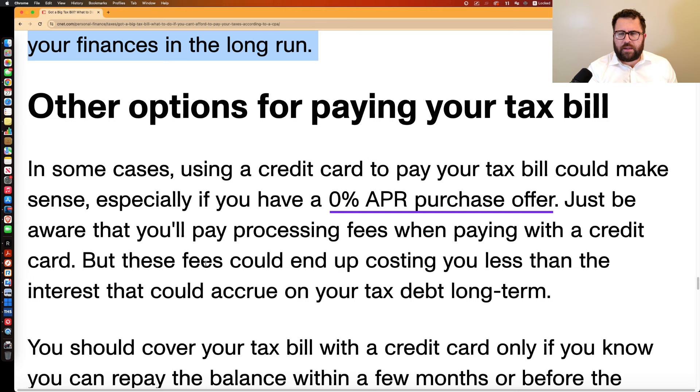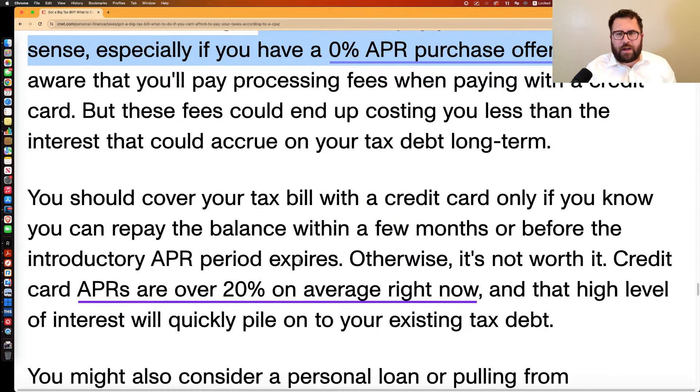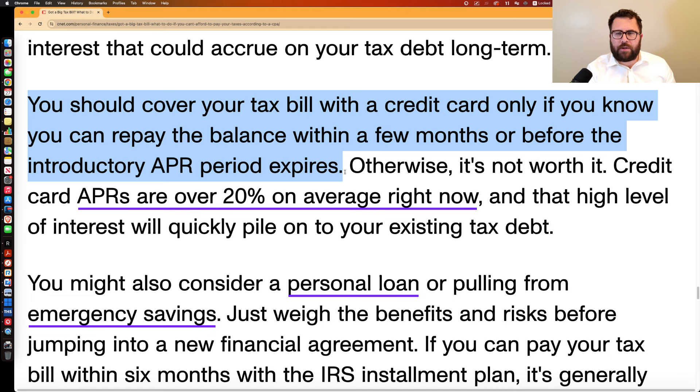Other options for paying your tax bill include using a credit card. Some cards have a 0% APR for the first 12, 18, or 24 months, but people get in trouble when they can't pay it off by the time the promotional period ends and end up paying 25% APR — which is worse than owing the IRS in terms of interest. You should only cover your tax bill with a credit card if you know you can repay the balance before the introductory APR period expires. You could also consider a personal loan or pulling from savings.